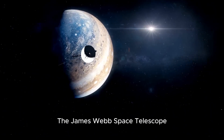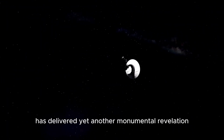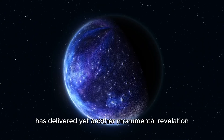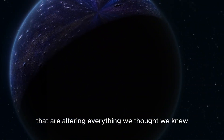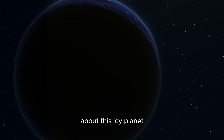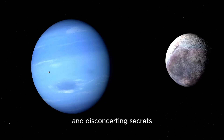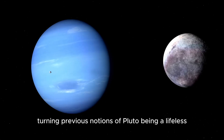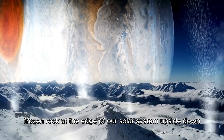The James Webb Space Telescope, humanity's most cutting-edge device for exploring the cosmos, has delivered yet another monumental revelation: exclusive images of Pluto that are altering everything we thought we knew about this icy planet.